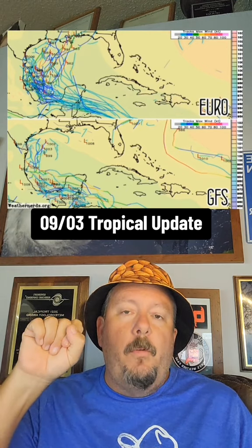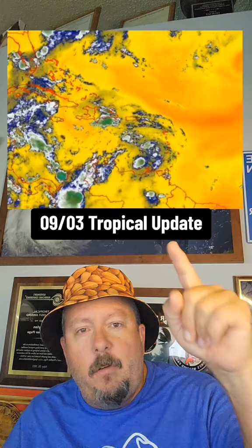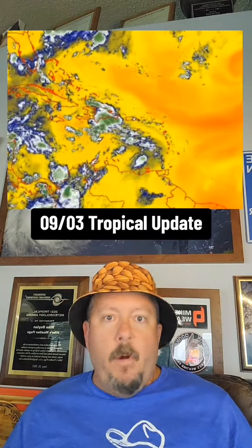Some of the models, including a lot of the Euro ensembles overnight, were showing this thing getting picked up eventually and kind of heading maybe north. So don't take our eyes off of that one for sure. That's number two heading towards the Gulf. This is what it looks like right now — that's your moisture map. Not organizing right now.